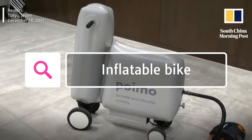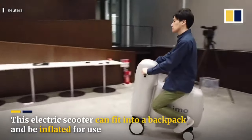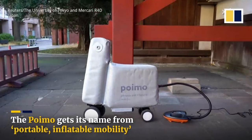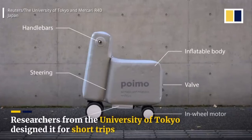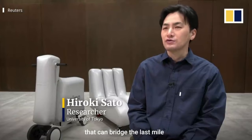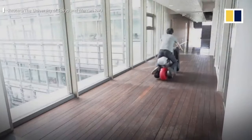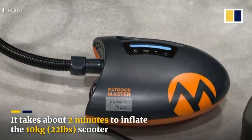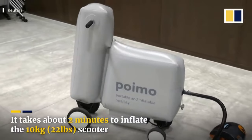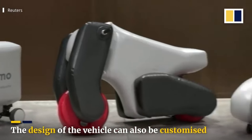Moving on to number three is the inflatable bike. An inflatable bike uses inflatable tires instead of traditional pneumatic tires, made of a lightweight, durable material that can be inflated with a pump. They are designed to be portable and easy to store, and are also less likely to get flats. Some are designed for children, others for adults, and some are foldable. Overall, inflatable bikes are a good option for those seeking a lightweight, portable bike that is less likely to get flats, though they are not as durable or comfortable as traditional bikes.